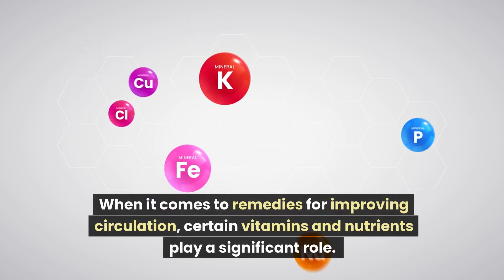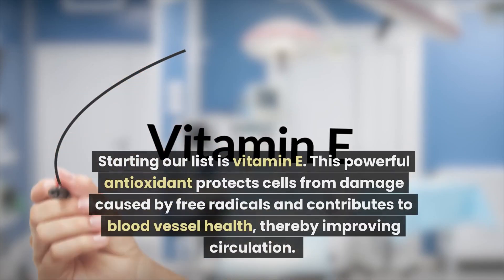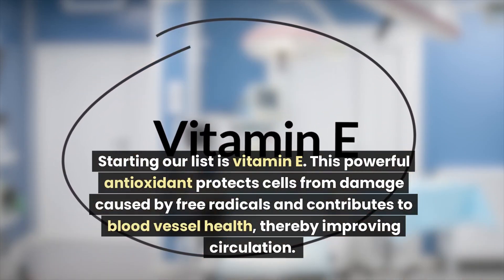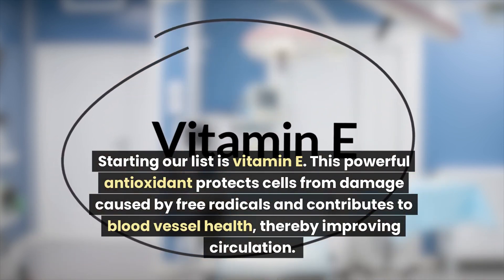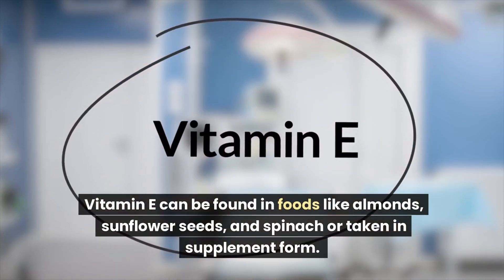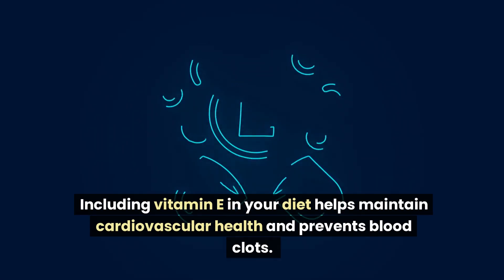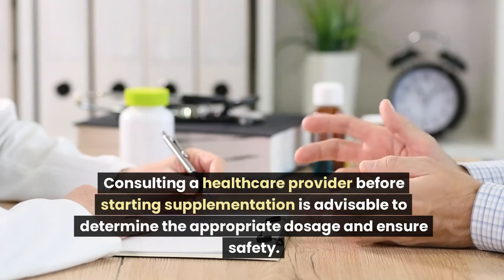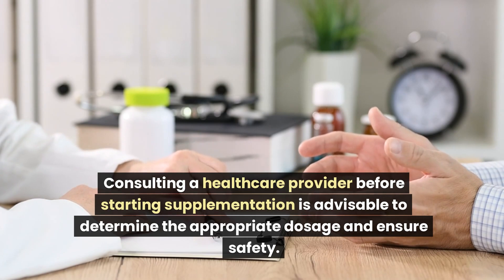When it comes to remedies for improving circulation, certain vitamins and nutrients play a significant role. Starting our list is Vitamin E. This powerful antioxidant protects cells from damage caused by free radicals and contributes to blood vessel health, thereby improving circulation. Vitamin E can be found in foods like almonds, sunflower seeds, and spinach, or taken in supplement form. Including Vitamin E in your diet helps maintain cardiovascular health and prevents blood clots. Consulting a healthcare provider before starting supplementation is advisable.